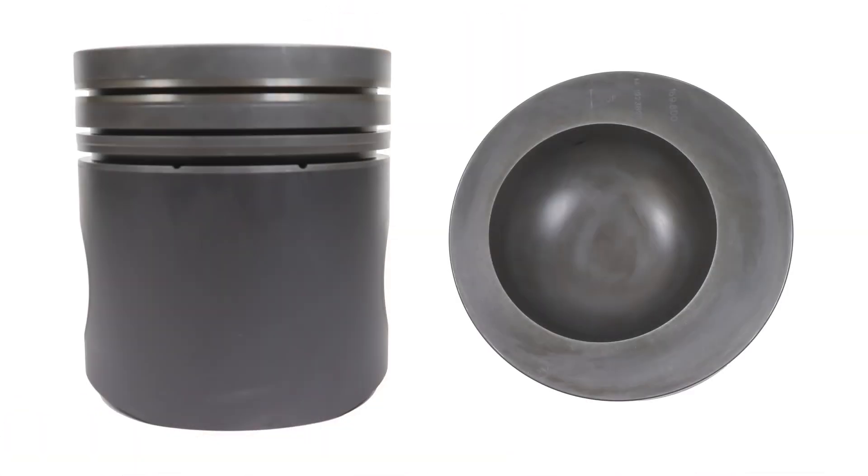One thing different about the 192 part number piston — you can see it's got an offset bowl there, which is kind of unique to that part number for this application.